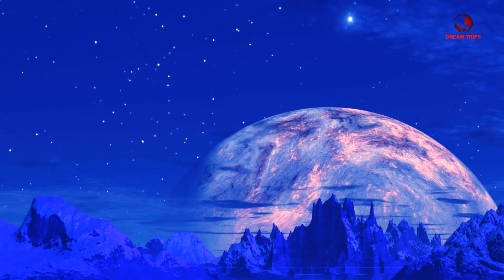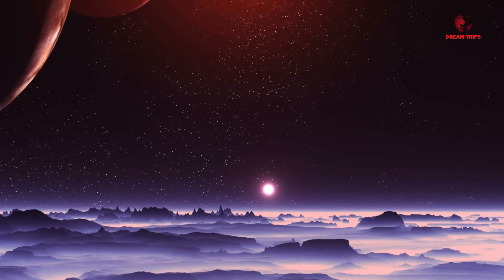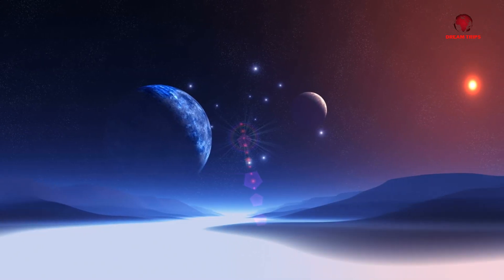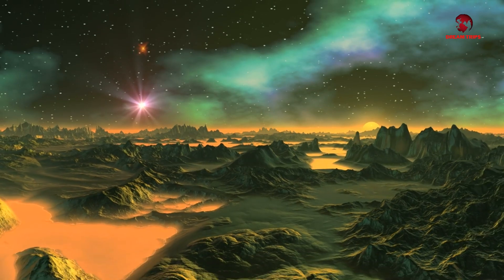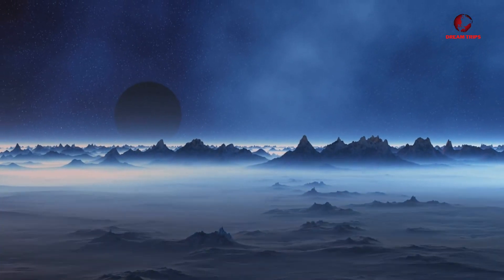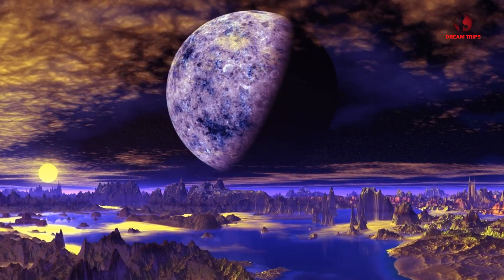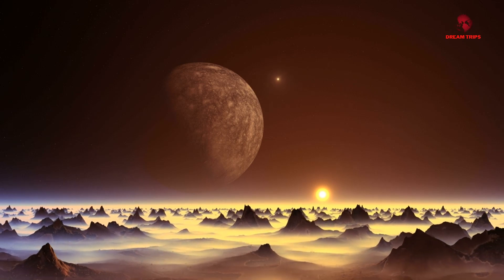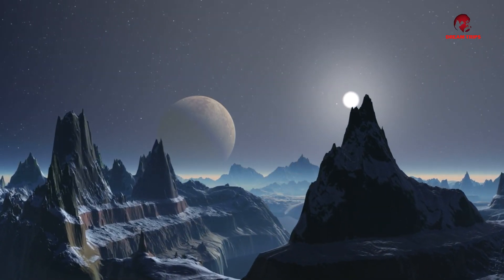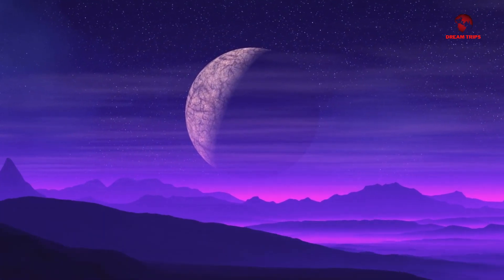Located 124 light-years away in the constellation Leo, this exoplanet is more than just a distant rock. You may have heard of the Goldilocks Zone, a term describing the habitable zone around a star where conditions are ideal — neither too hot nor too cold — for liquid water to exist. K2-18b orbits its parent star K2-18 in just this zone. What sets it apart is that K2-18b is what scientists call a Hycean world, characterized by a hydrogen-rich atmosphere and a surface covered by a watery ocean, representing a new frontier in our search for extraterrestrial life.